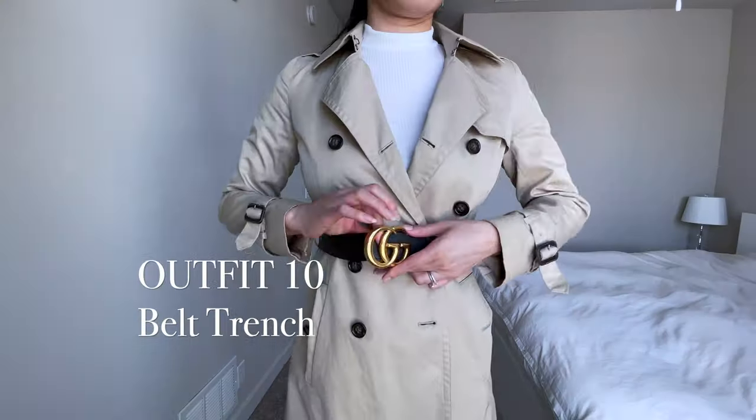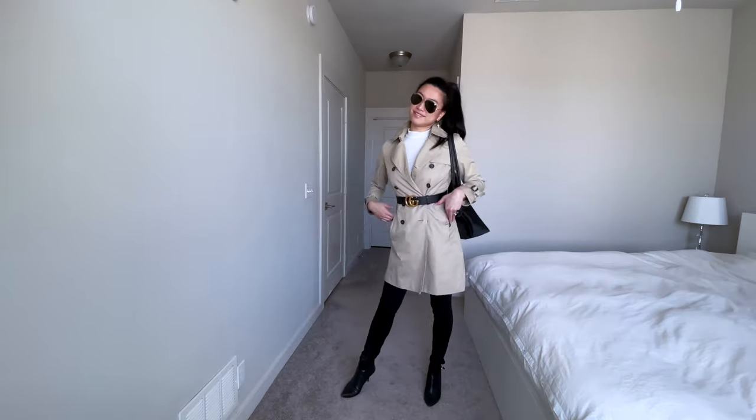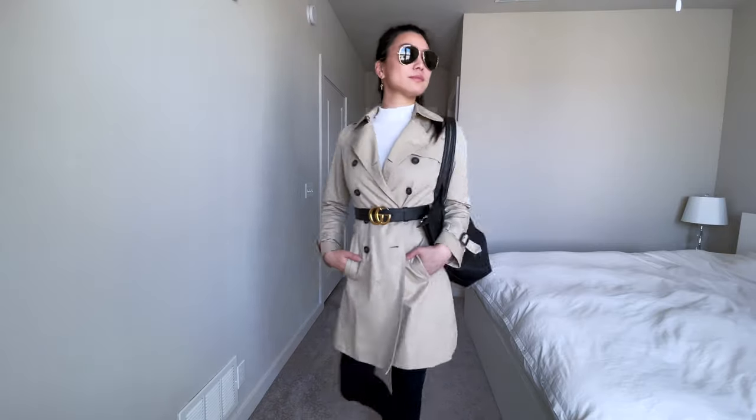Switch up your regular trench coat look by switching out the regular belt straps with a belt of your choice. I've really found that my Gucci belt elevates this trench coat look.